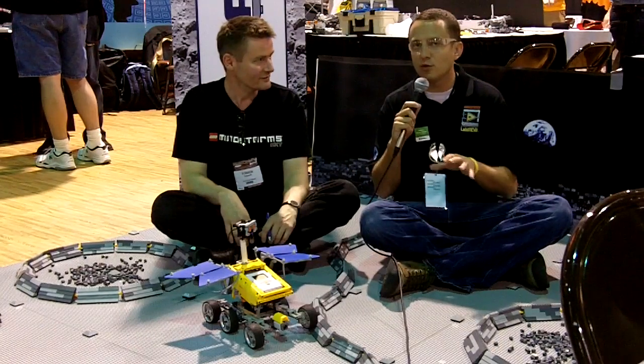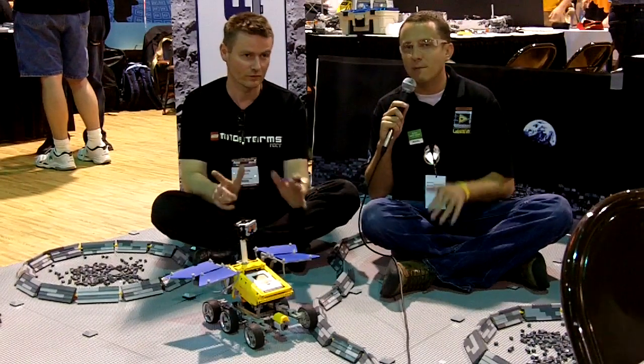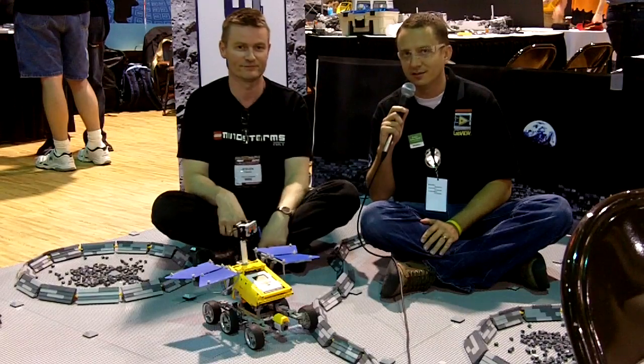Thank you very much, Steven. Don't forget to learn more about the MoonBots Challenge — go to moonbots.org. Thank you.